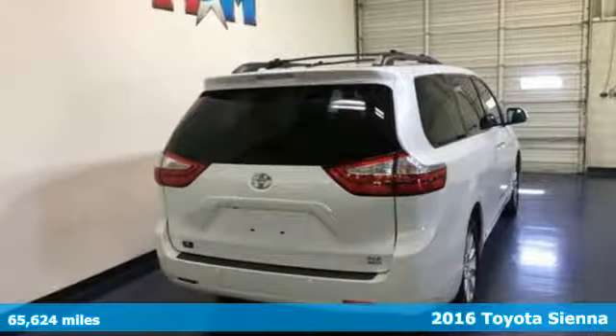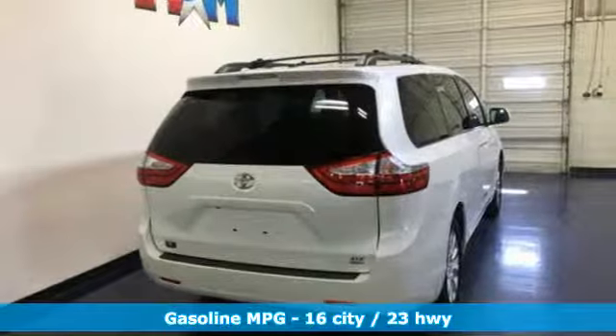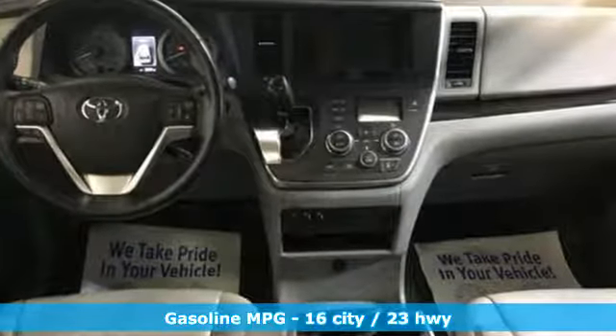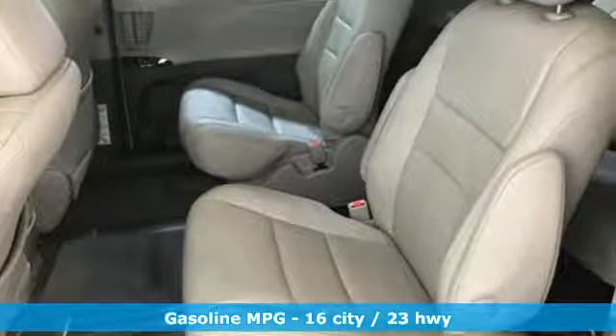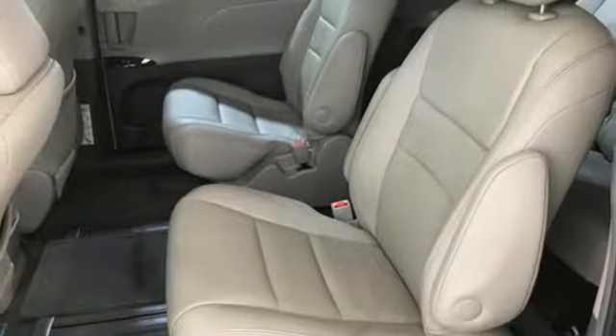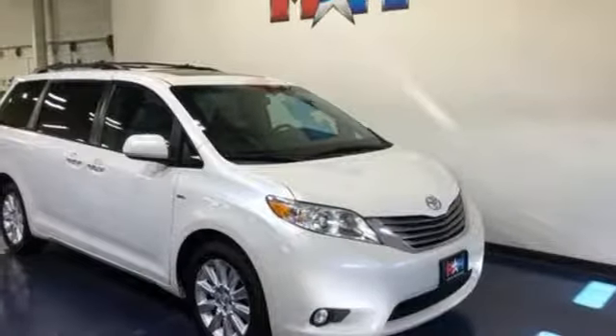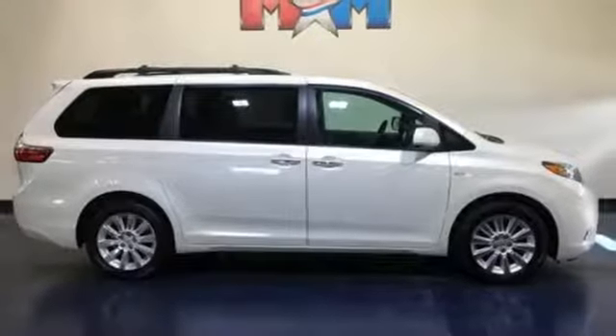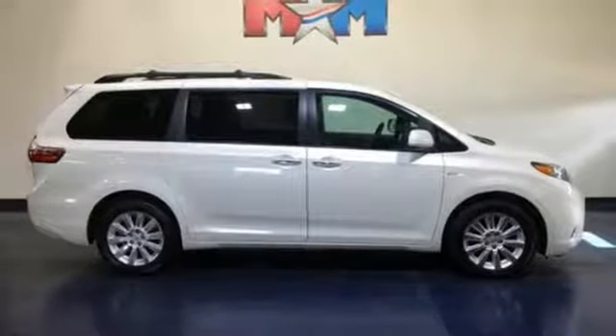It's well equipped with the features you need: streaming audio, doors and push button start proximity key, front heated leather bucket seats, auto dimming rear view mirror, wireless phone connectivity, dual zone climate control, V6 engine, express open and close sliding and tilting sunroof, gas pressurized shocks, and automatic transmission.